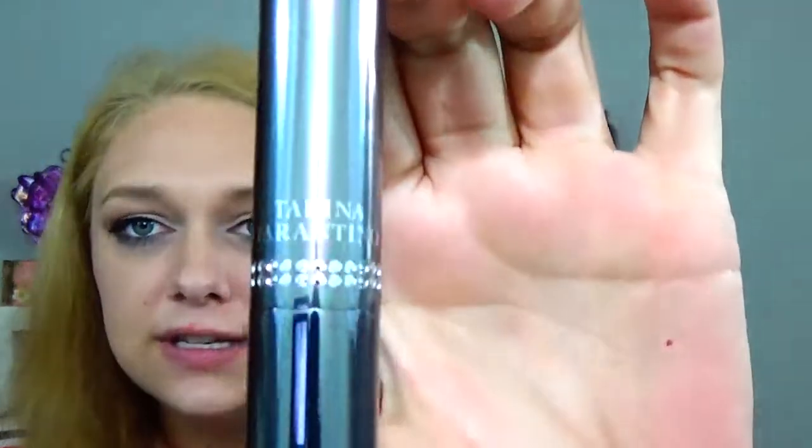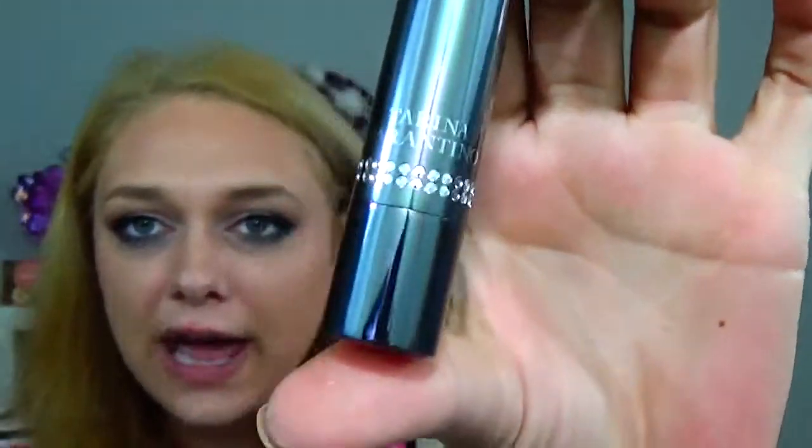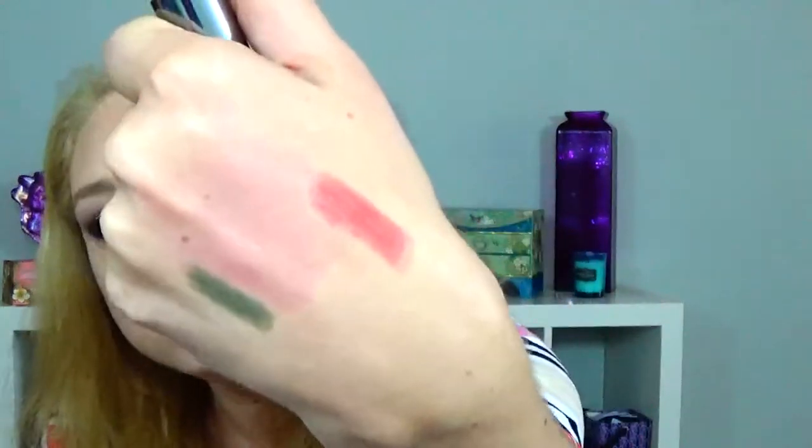Next is the Trina Tarantino Conditioning Lip Sheen in the color Penny Arcade. Oh my gosh, look at that — that is absolutely gorgeous! The texture is so incredibly creamy, it feels so good on the lips, and I really like that color too.